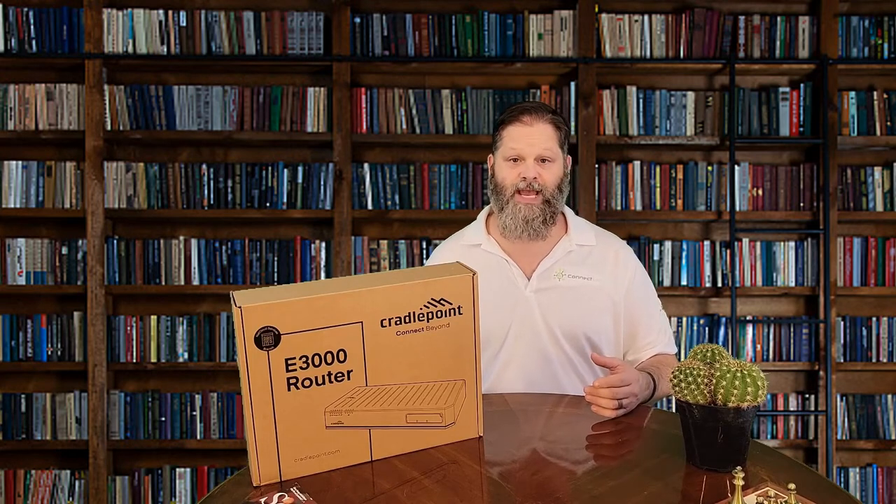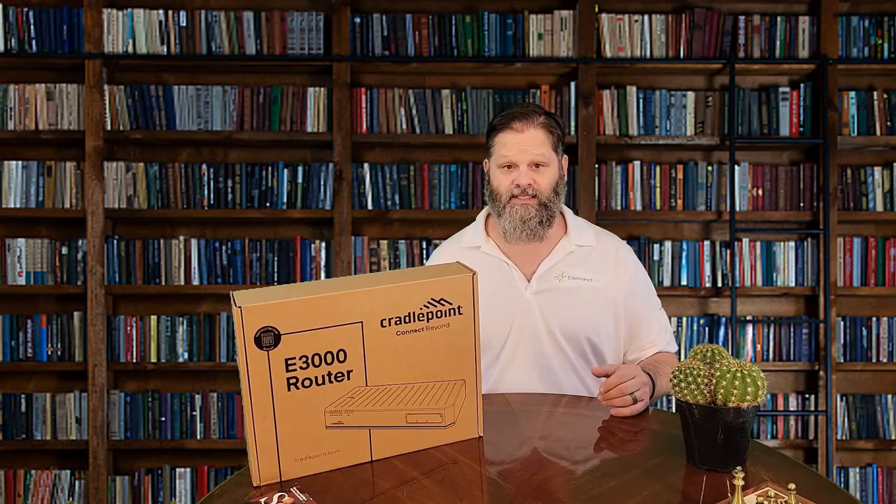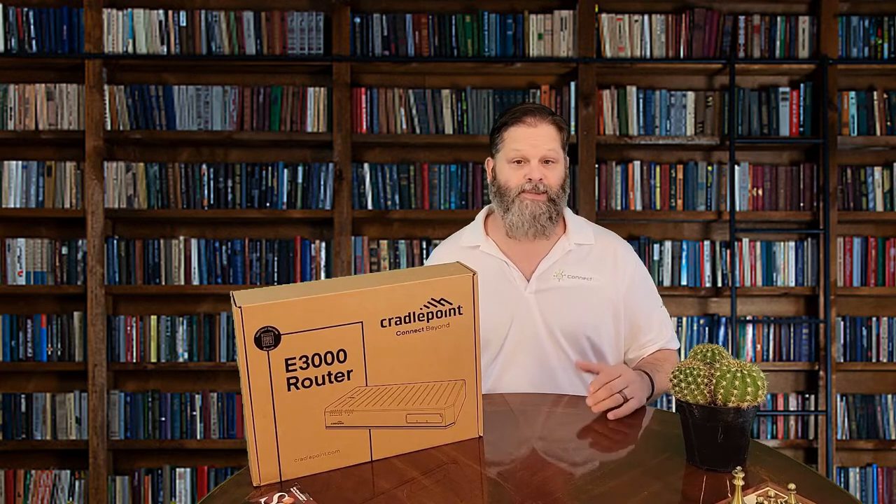The NetCloud service package for the E3000 includes router software for optimizing routing, VPN, SD-WAN, and security capabilities. The cloud capabilities include group policy definition, reports, troubleshooting, and analytics dashboards. This service includes a warranty for as long as there is an active subscription on the router. It also includes online training, live and online support, and all software and firmware updates.